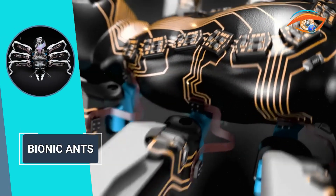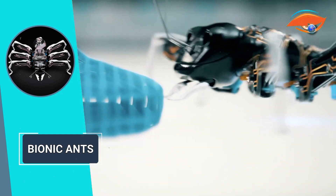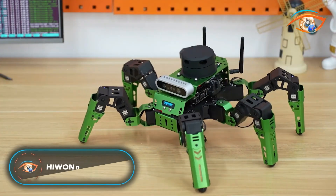With their piezo-ceramic bending transducers, the Bionic Ants exhibit pushing movements in both forward and backward directions, enabling them to lift their legs and propel themselves off the ground.